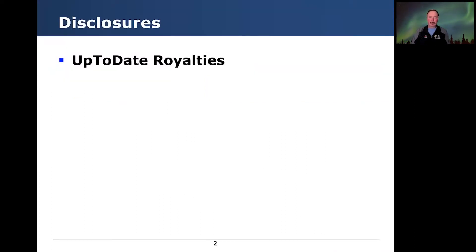Disclosures: I do receive UpToDate royalties for the pediatric AKI chapter. I have none other to disclose.